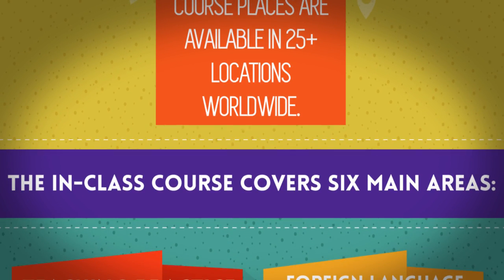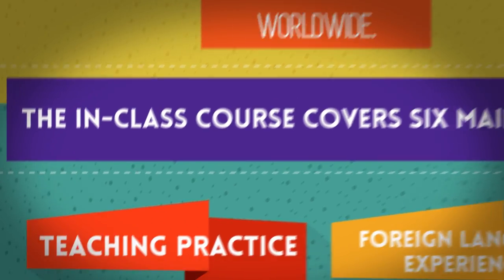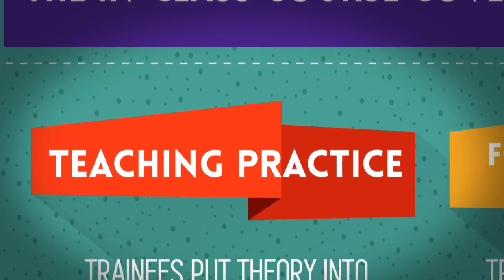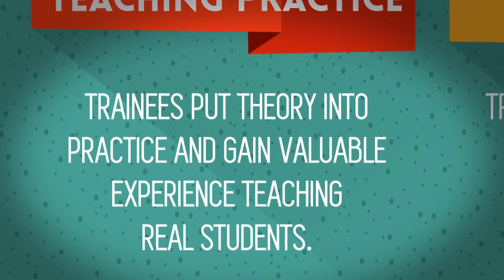The in-class course covers six main areas. Teaching practice: trainees put theory into practice and gain valuable experience teaching real students.